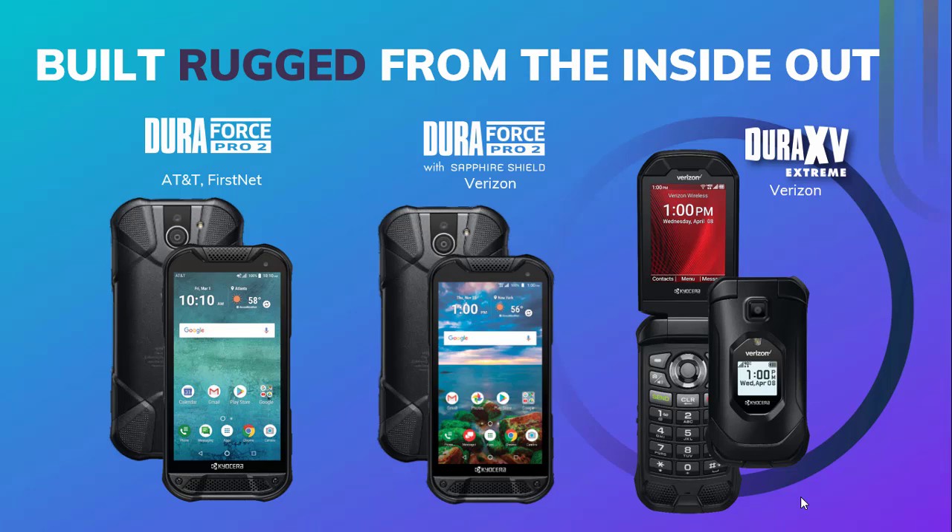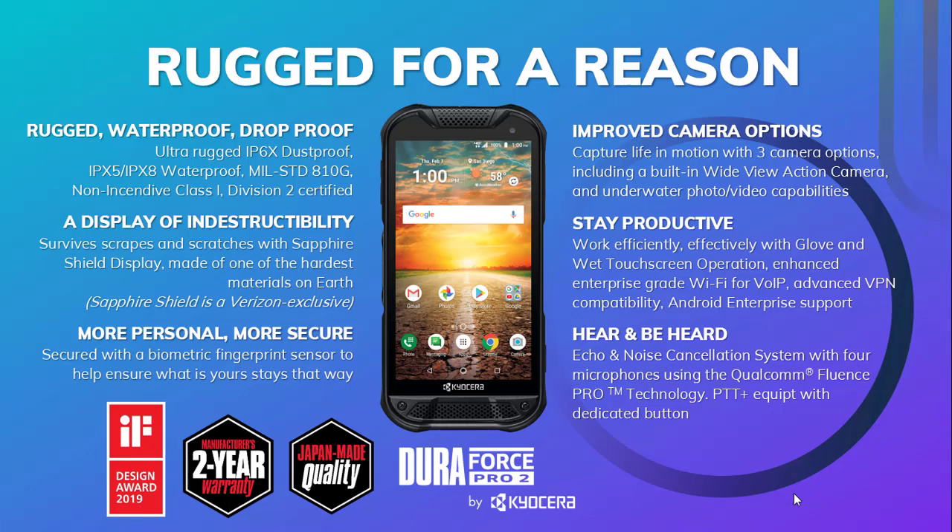When it comes to device, you have your choice between the ruggedized smartphone, the DuraForce Pro 2, and the ruggedized feature phone, the DuraXV Extreme. For this discussion, we'll be focusing on the DuraForce Pro 2 smartphone. The DuraForce Pro 2 is extremely rugged — it's certified IP68 dust and waterproof, as well as military standard 810G. This gives you the peace of mind that both for you and your employees, you have a ruggedized device that can easily get you through the day. With the addition of Hexnode, it gives you the capability to lock down the device, whether that be kiosk mode or limiting to just the apps that you or your employees need.